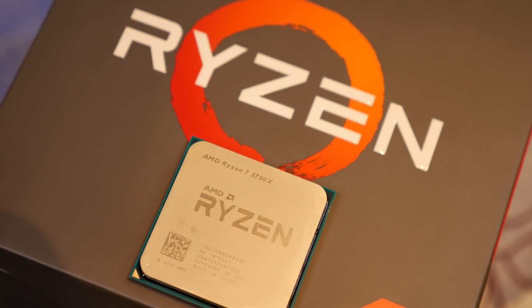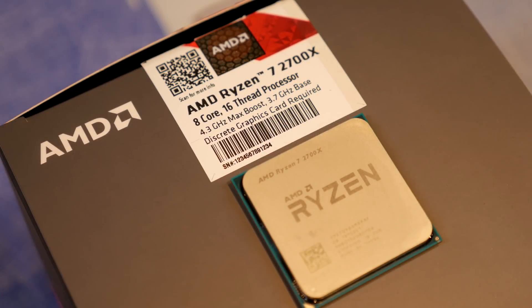Now the Ryzen 7 2700X is a CPU a lot of you are familiar with. It's a 12nm Zen+ CPU — Ryzen 2 but Zen+. It's also 8 cores and 16 threads, with a base speed of 3.7 GHz and a turbo of 4.3 GHz, although as I'll talk about later it mainly likes to go up to about 4.35 GHz. It is also fully unlocked.